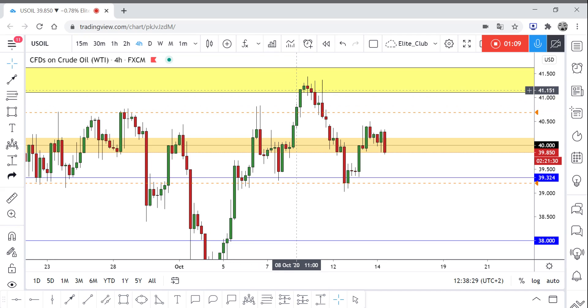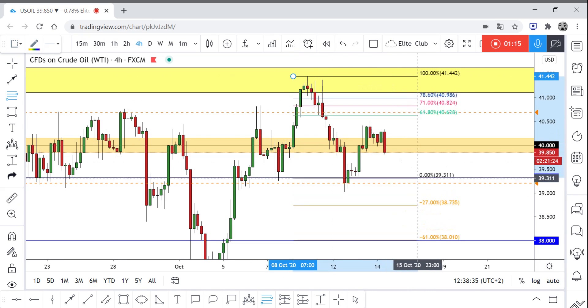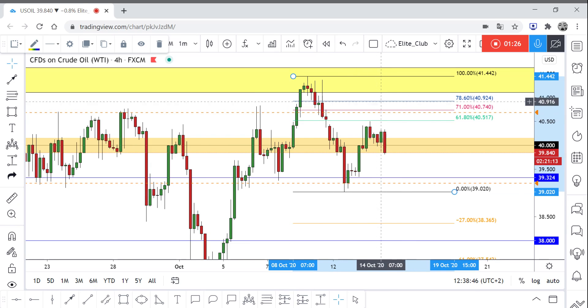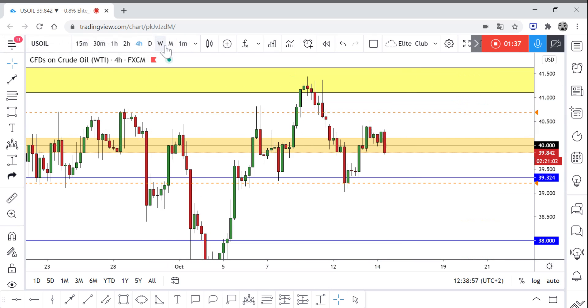Especially if you use your Fibonacci tool to measure those areas. If you measure this wave, you would see that the 71 FIB level happens to be around the wicks here. So it would be great if we saw the price come and retest this area, also give us some good price action candlestick on any timeframe — starting from 15 minutes, you can enter a sell trade.